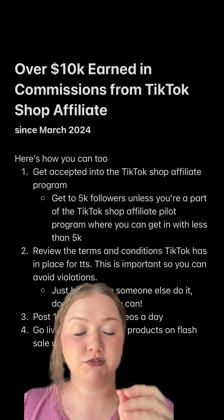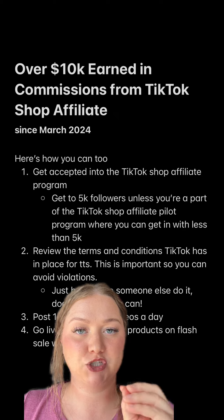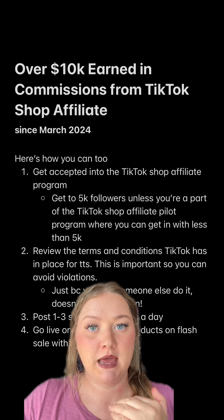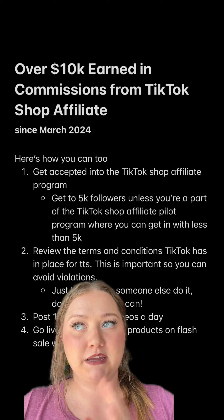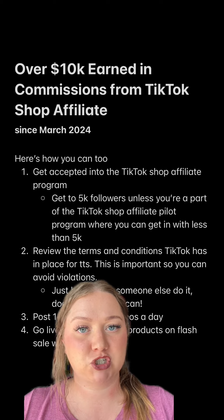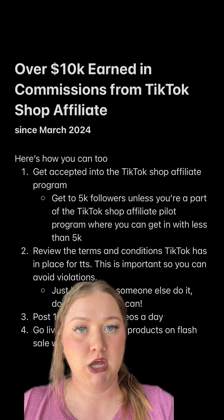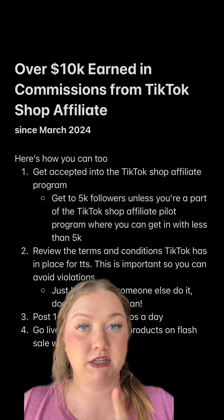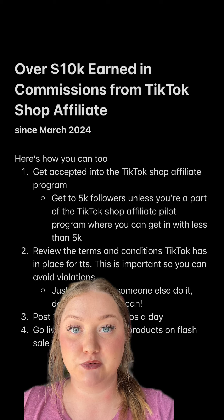The biggest reason why people don't succeed with TikTok Shop is because they get too many violations and then they can't do TikTok Shop anymore. It kind of happens randomly sometimes, but you have to be paying attention to what TikTok Shop says we can and can't do. Make sure you review their terms and conditions and keep updated with the list of violations so that does not happen to you.